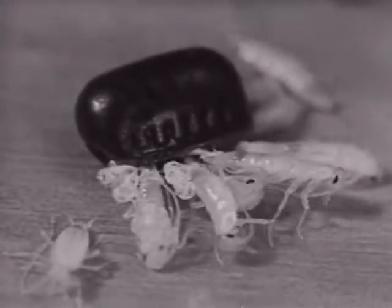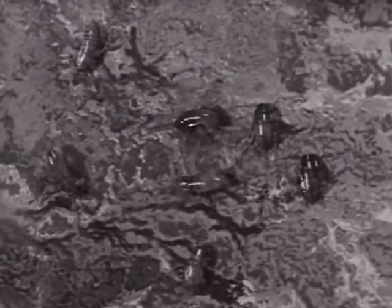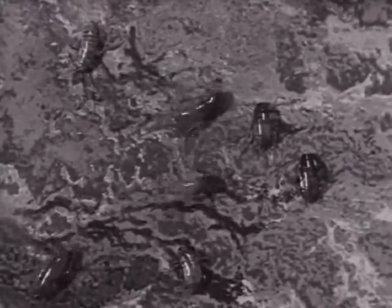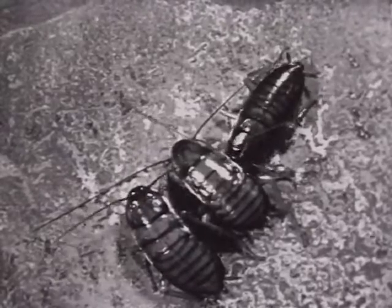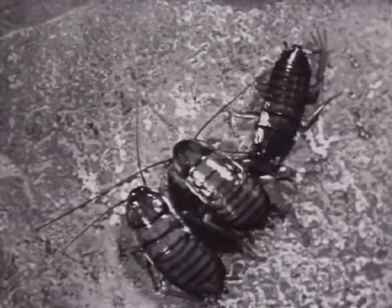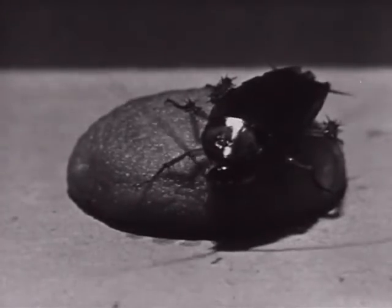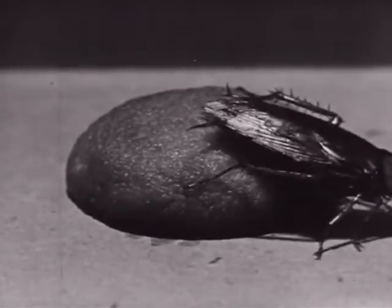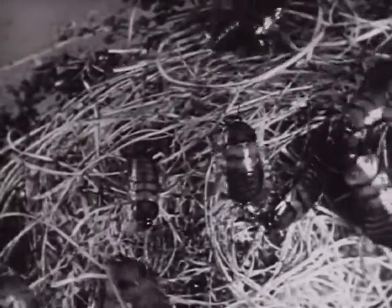These young nymphs are extremely active and will begin to search for food immediately. A few days later, the young roaches turn to a yellowish-brown color. Still in the nymph stage, these roaches are almost grown but have not yet developed wings. Wings are present only on adults. After several generations, a large colony will develop, creating a very unpleasant odor in the house.